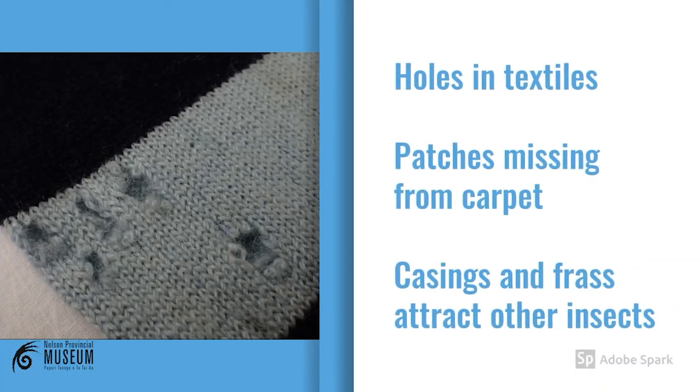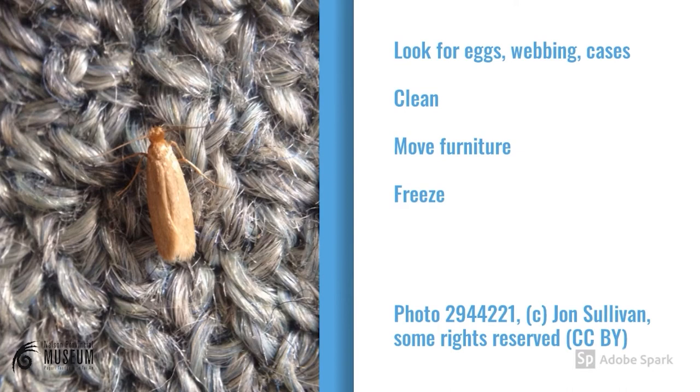Cloth moths are secretive little creatures that like to find dark places to lay their eggs. The larvae can munch through natural fibres, including wool, fur, feathers and silk. They can cause considerable damage to your textiles, but also to your carpet. If you suspect an infestation, look for webbings or casings — look along seams, inside folds, and deep inside pockets. Remove any infected items and clean. You can also freeze them as a preventative measure, but seek advice before doing so. For carpet, make sure you vacuum regularly, especially along the walls. Move your furniture, vacuum underneath it, and keep as much sunlight in the room as possible.